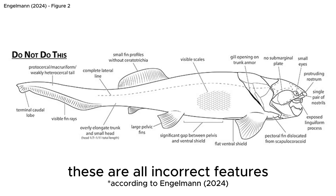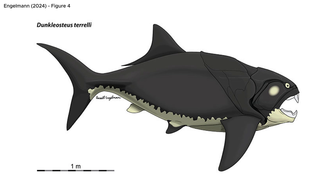Long and thin-bodied reconstructions with a more shark-like shape aren't really supported by current evidence, and a shorter, chunkier shape is more likely. Something like this, from a recent paper that reviewed the current evidence, is probably more like it.